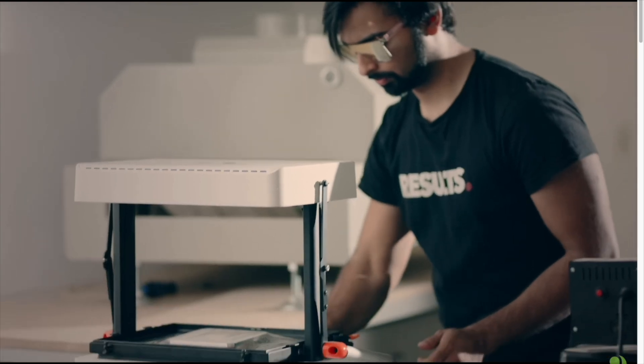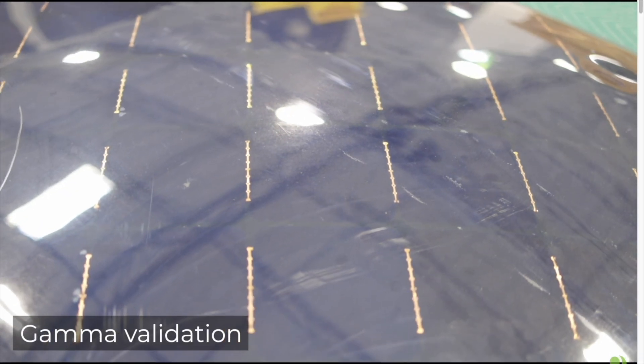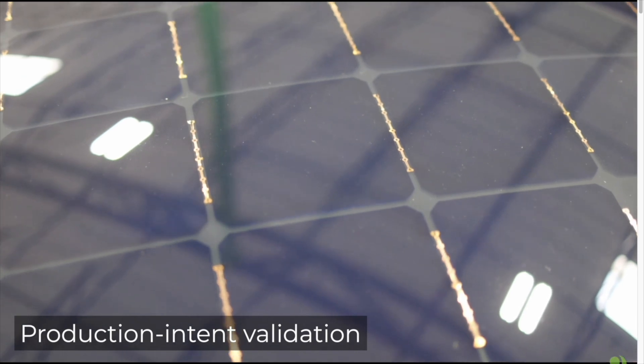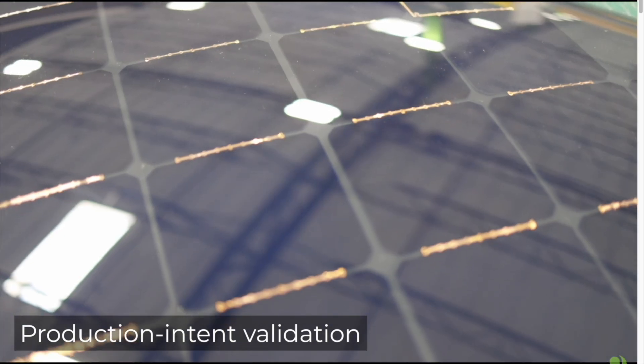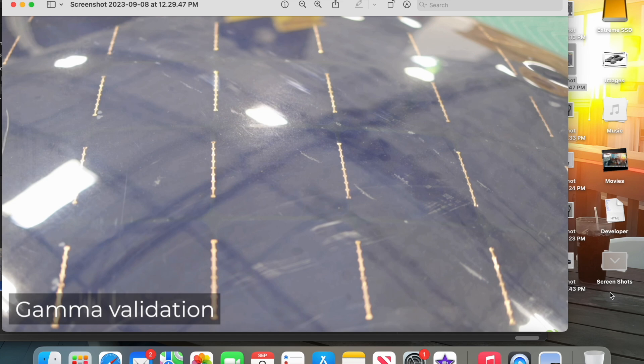Aptera has done the first run of production validation panels and they look amazing compared to gamma. This is a massive step forward in productionizing these panels to be durable, lightweight, and produce the most power. As Steve is bringing out, their lamination process has stepped up — it's gotten much better. The process doesn't leave any air bubbles, it's faster to produce the cells, and it's much better quality.